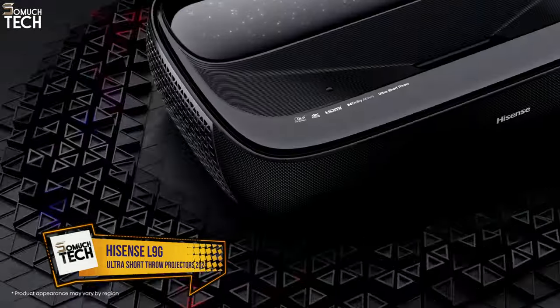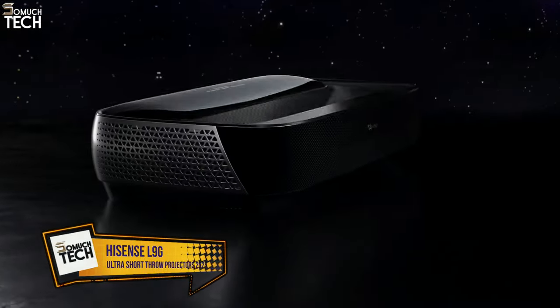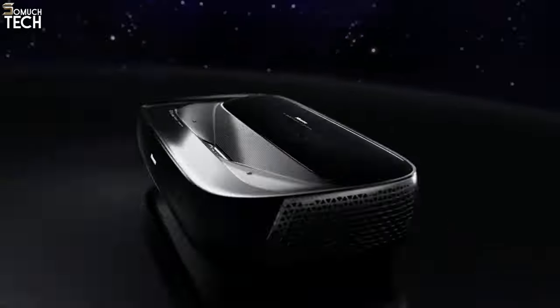Number 1: Hisense L9G. With 3,000 lumens of brightness, the Hisense L9G is a clever ultra-short throw projector that uses tricolor lasers.